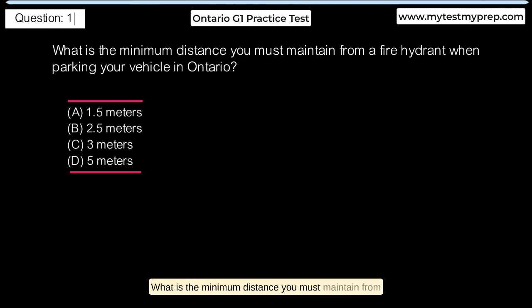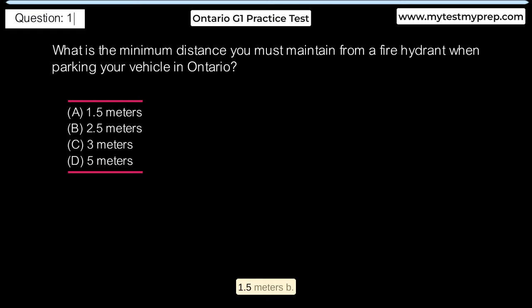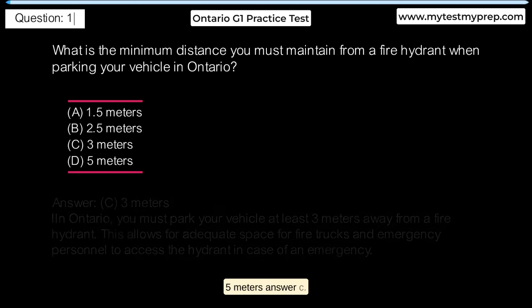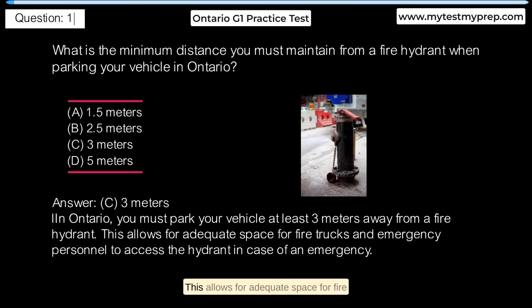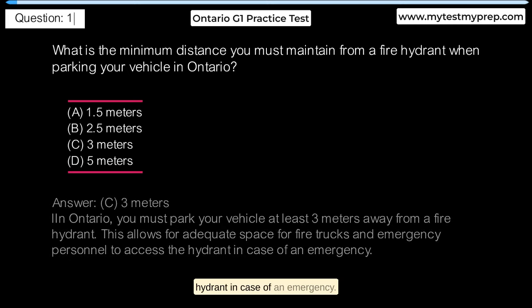What is the minimum distance you must maintain from a fire hydrant when parking your vehicle in Ontario? A. 1.5 meters. B. 2.5 meters. C. 3 meters. D. 5 meters. Answer C: 3 meters. In Ontario, you must park your vehicle at least 3 meters away from a fire hydrant. This allows for adequate space for fire trucks and emergency personnel to access the hydrant in case of an emergency.